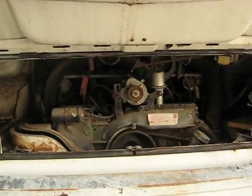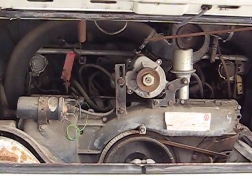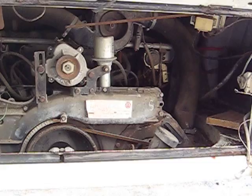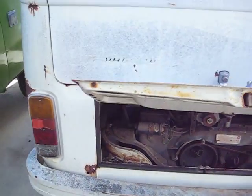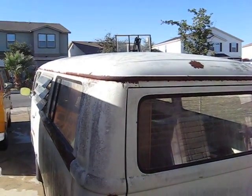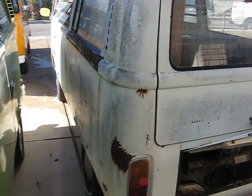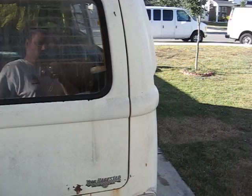Everything is here, all original, all goodies are in the motor. It does turn over — I already checked that. It has some surface rust spots throughout. These are pretty bad, but fixable. The bus is very straight and restorable.